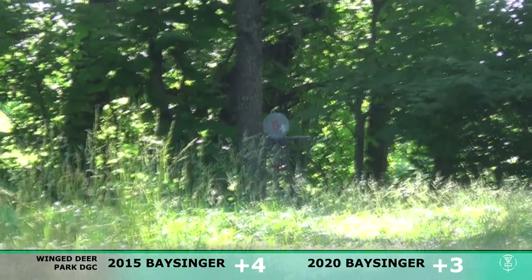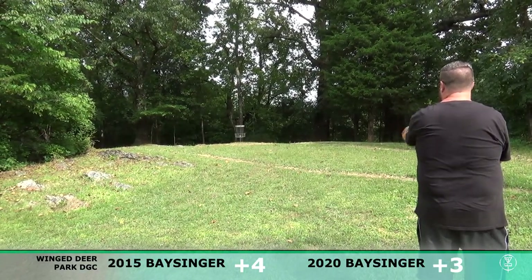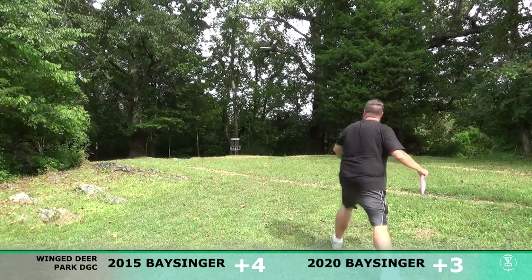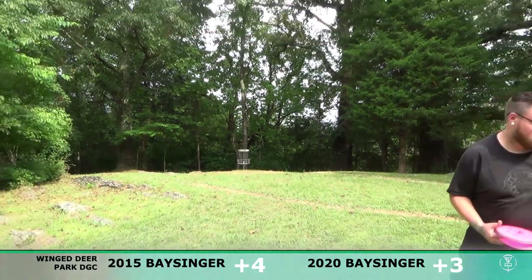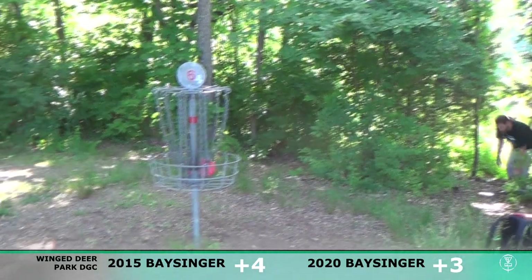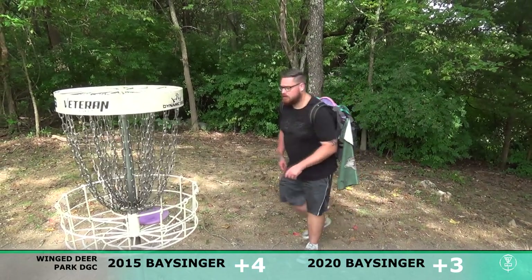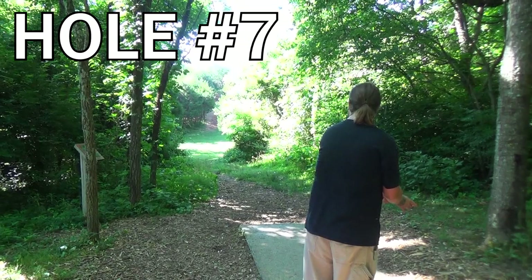That massive tree right there in the fairway is actually gone now — unfortunately, I remember that was a very pretty tree back in the day five years ago. With that flexing out a little bit, I was still a little further away from the basket than I wanted. But if I can can this putt, that's two threes. Plus four in 2015 and plus three in 2020 — obviously not the round I was hoping for, but hopefully I can pick back up on the back nine.